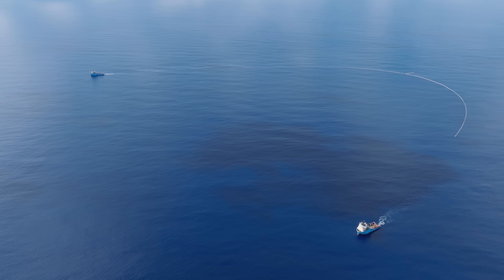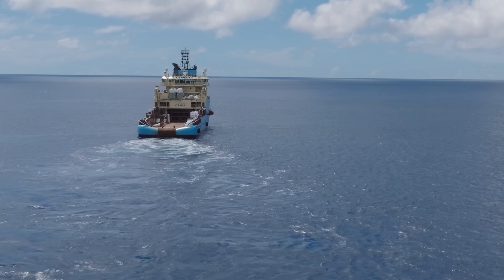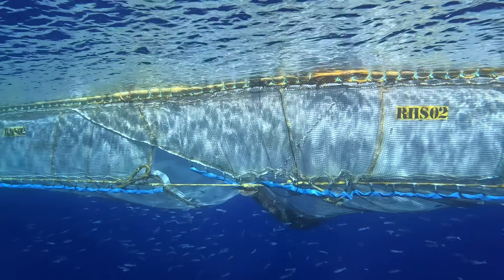They tow this system with a very low speed — 1.5 knots, or a little bit less than 3 kilometers an hour. So it's slower than you would walk. Because of this, we always see a lot of fish swimming in the system and swimming back out.